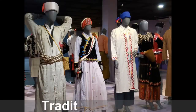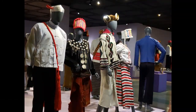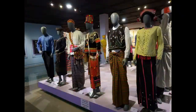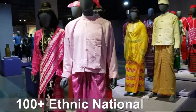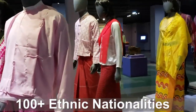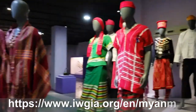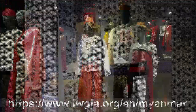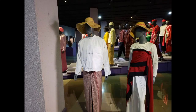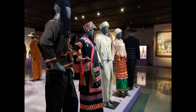Now we get into the traditional dress of the Burmese people. There are over a hundred plus ethnic nationalities — I think of them as tribes. Each has their own traditions and traditional wear. It's a very diverse culture and you get to see it all. I'm providing a link so you can read more about it, because it's just very interesting to see the different clothes these people wear.